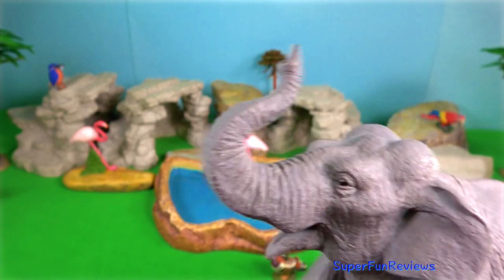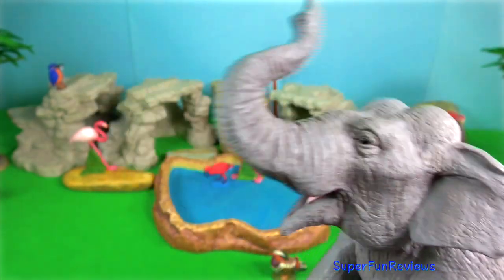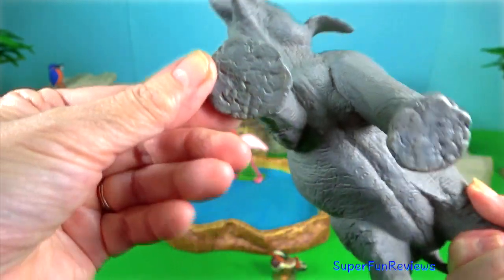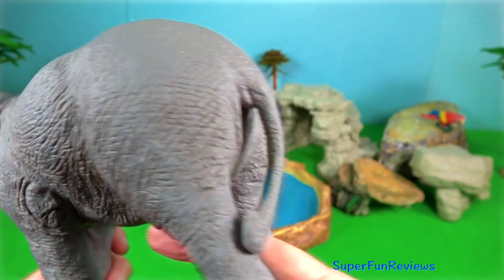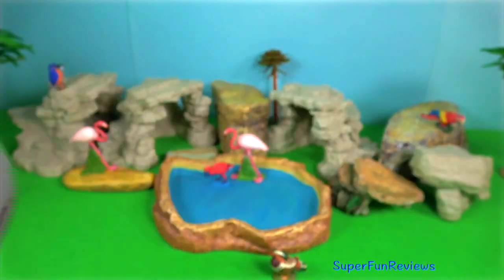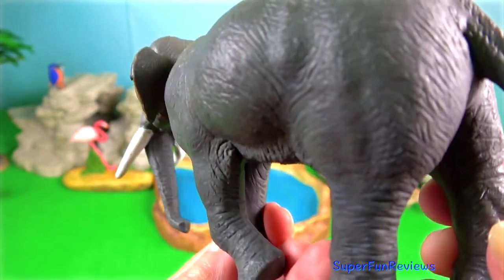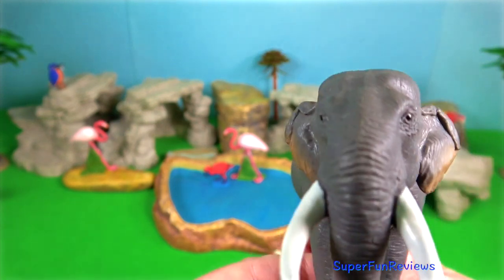Indian elephant. They are massive in size and herbivorous, and spend around 19 hours a day eating food and drinking lots of water. They always prefer staying near sources of water. In a forest they usually live around tall grasses with other animals. You might find deer, zebra, and other animals that can comfortably exist with large elephants.